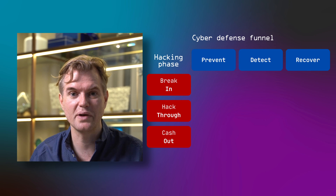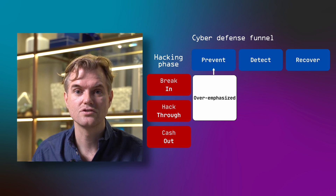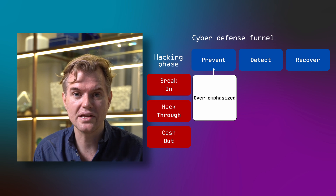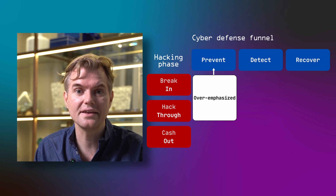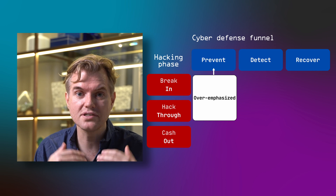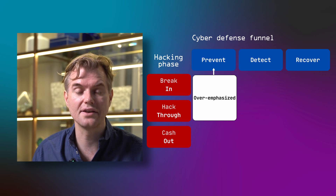Most effort is spent on preventing the first defense stage — intrusions and lateral movement. As defenders we're very focused on stopping hacking journeys early. By being so focused on prevention, we're basically letting hackers also focus on prevention, knowing that once they break in initially, they can move laterally and cash out almost undisturbed.